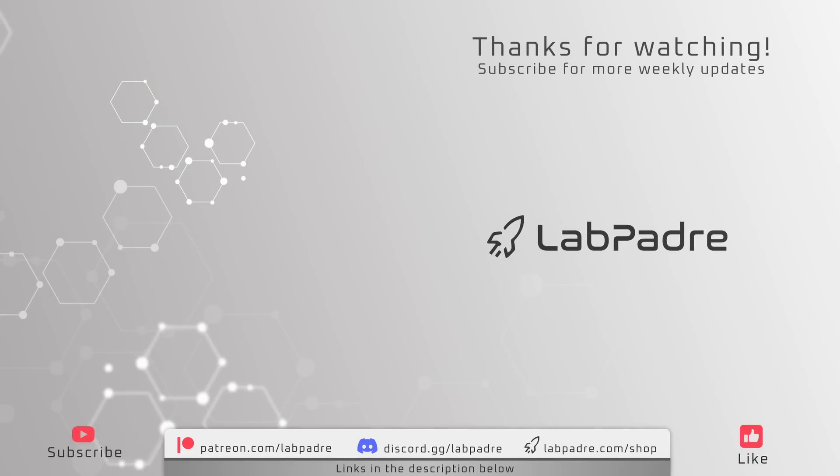And there you have it — another SpaceX and Starbase weekly update with a splash of Blue Origin and Relativity Space, brought to you by LabPadre. We'll see you next week and thanks for watching. LabPadre out!